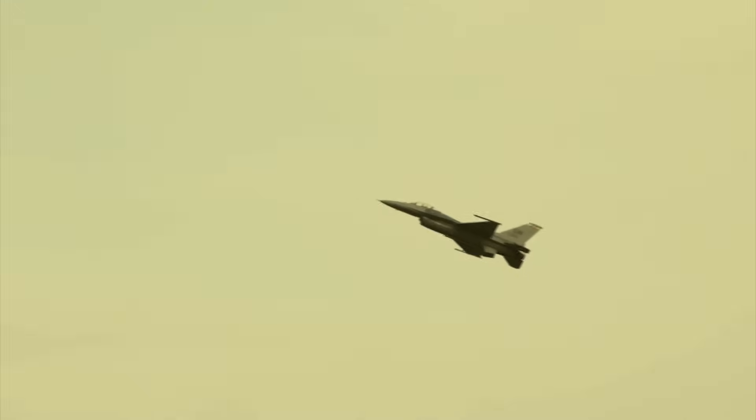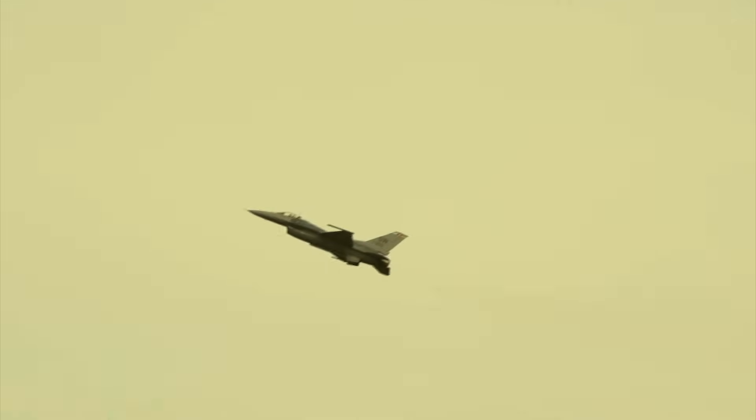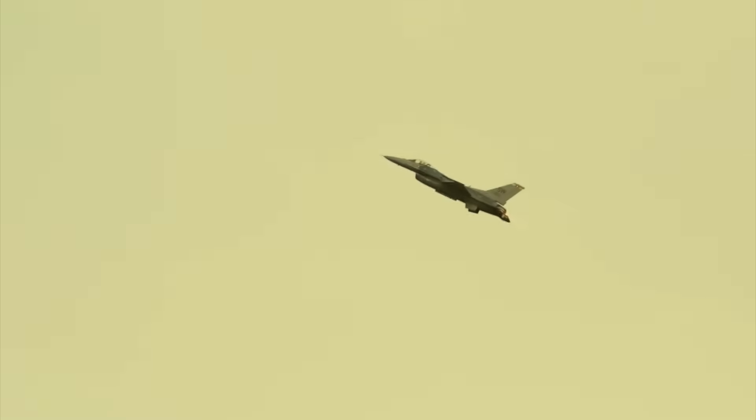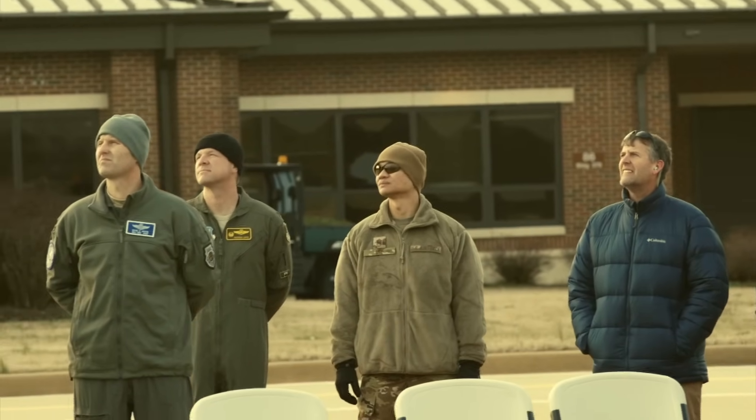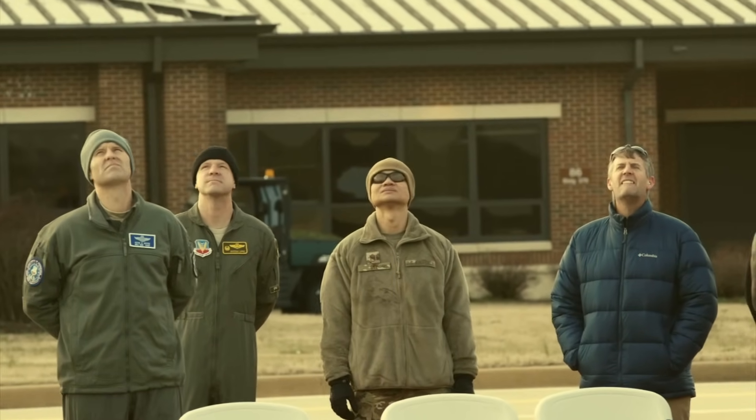China viewed the sale of the F-16 Block 70 as a red line, and it was only in 2019 that the foreign military sale was officially authorized after years of delays. Once delivered, these new F-16s will make Taiwan the largest operator of the type in Southeast Asia, with a total fleet of 205 aircraft.